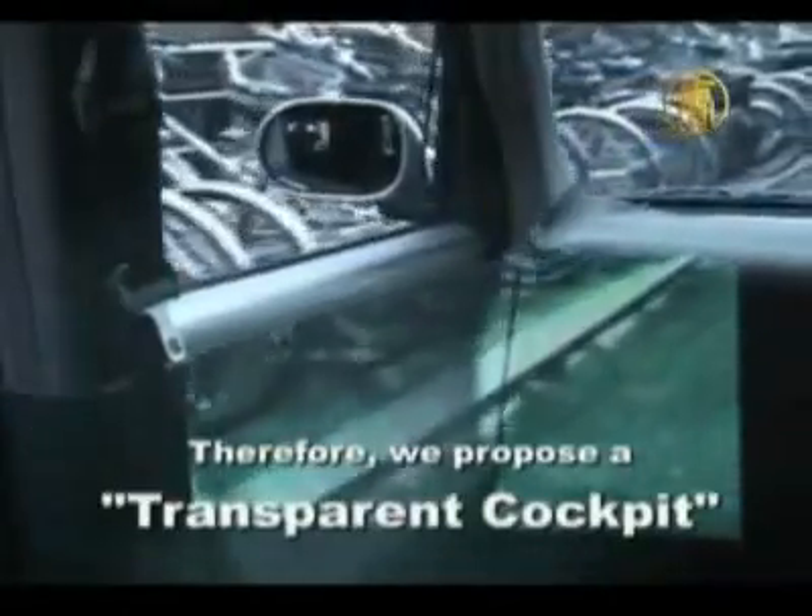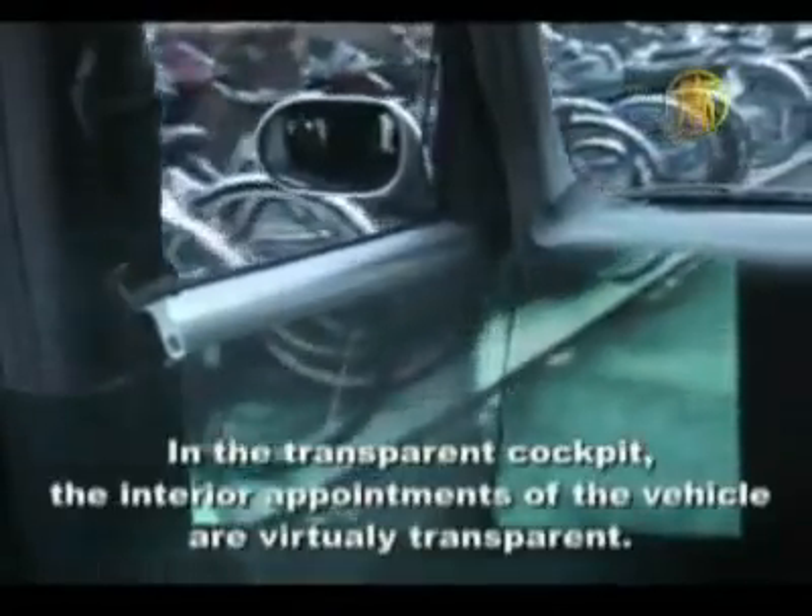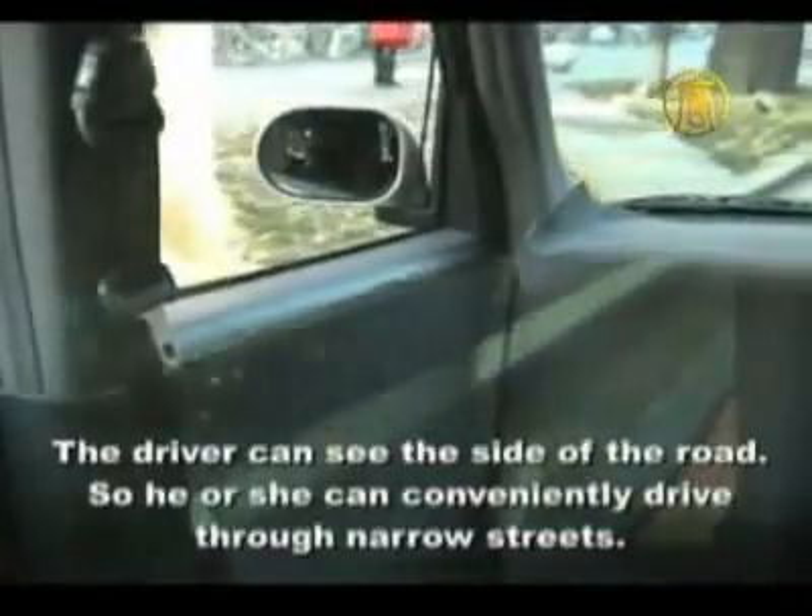The eventual goal, though, is to create an augmented reality that allows anyone to easily see information on real world objects.